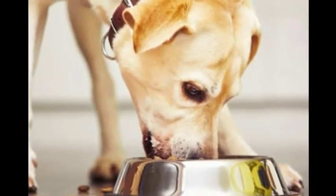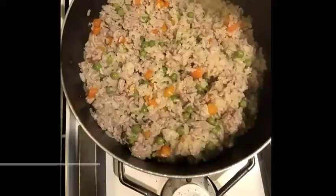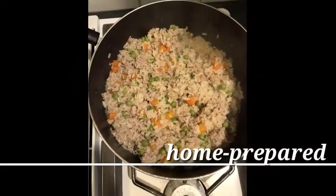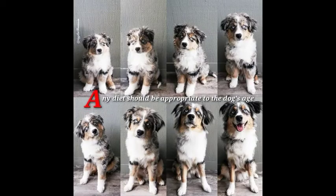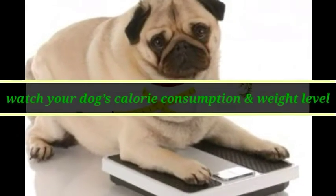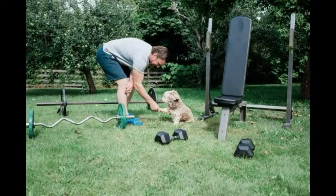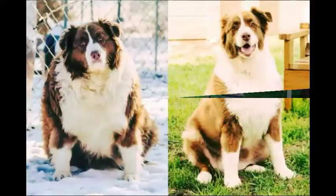Feeding: The Australian Shepherd should do well on a high-quality dog food, whether commercially manufactured or home prepared with your veterinarian's supervision and approval. Any diet should be appropriate to the dog's age. Some dogs are prone to getting overweight, so watch your dog's calorie consumption and weight level. Treats can be an important aid in training, but giving too many can cause obesity.